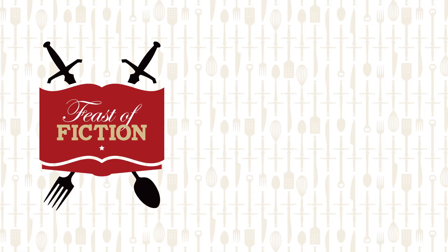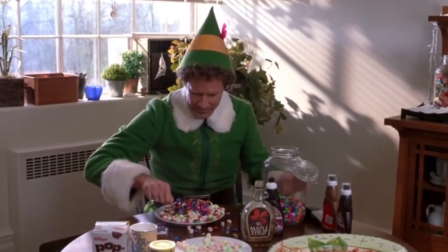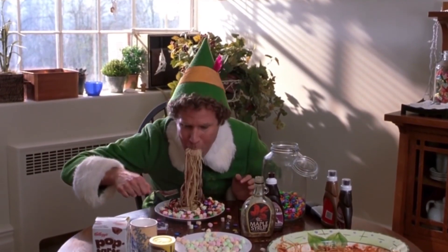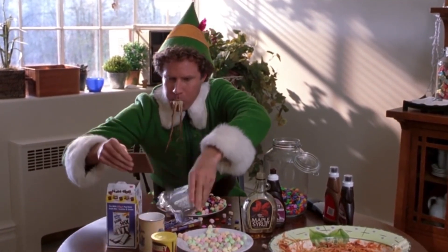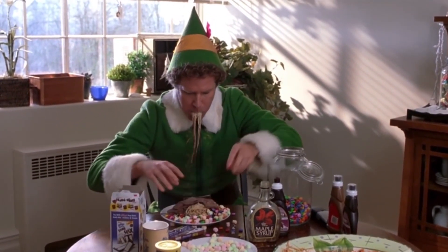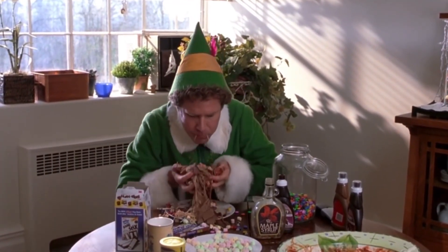This week's feast: breakfast pasta from Elf. Hi Feasters! Happy Holidays! We have an awesome recipe for you guys that has been well requested in the comment section below, and I can't imagine why. That's right, we are making Buddy the Elf's breakfast pasta.